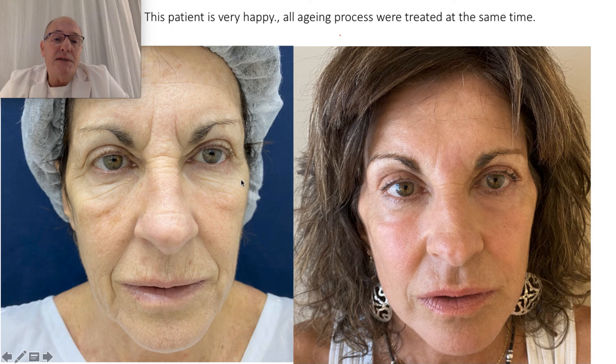If we treat only the eyelid, we are going to leave the patient with a lot of wrinkles, photo damage, and lips with wrinkles. This is the kind of procedure that the patient is very happy with, because I treat all the aging process in one procedure.